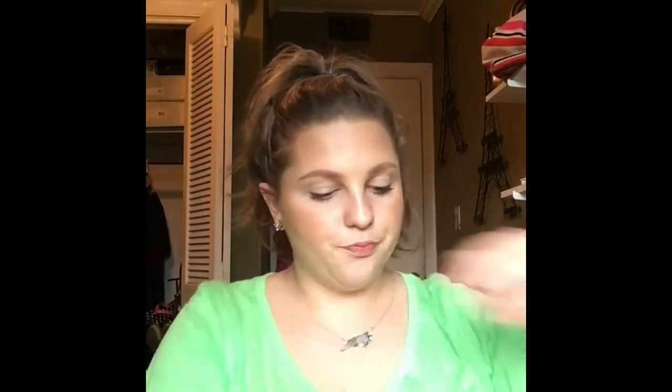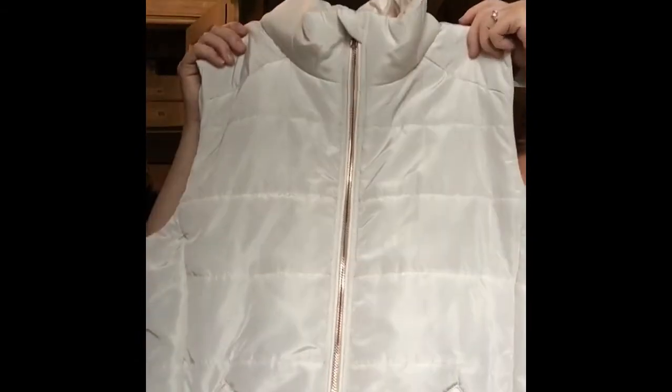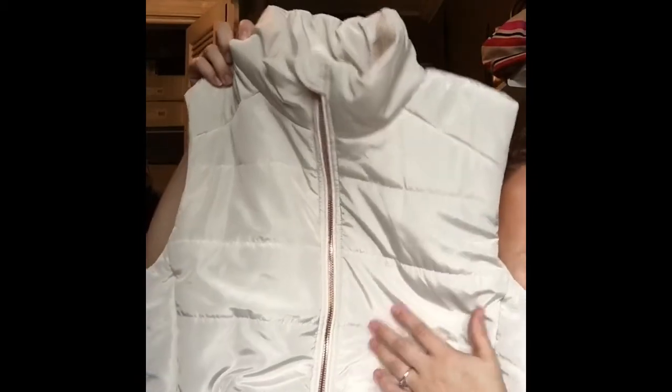Now we'll get into clothes. We went to True Religion, Buckle, and Zoomies — we'll start with Buckle and Zoomies since I only got a couple things from there. At Buckle I got this really pretty vest. It's got little rose gold zippers and little pockets. I thought it would look really cute with a pair of boots and a long sleeve shirt underneath — maybe a brown shirt and some brown boots with skinny jeans. It was only $32.